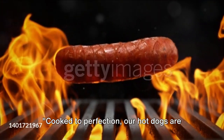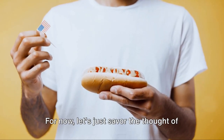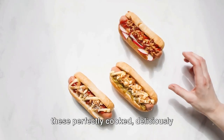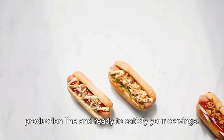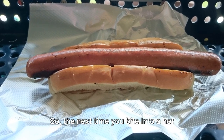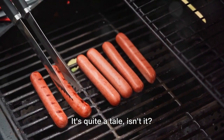Cooked to perfection, our hot dogs are now ready for inspection. For now, let's just savor the thought of these perfectly cooked, deliciously flavored hot dogs, fresh off the production line and ready to satisfy your cravings. So the next time you bite into a hot dog, remember the journey it's been on. It's quite a tale.